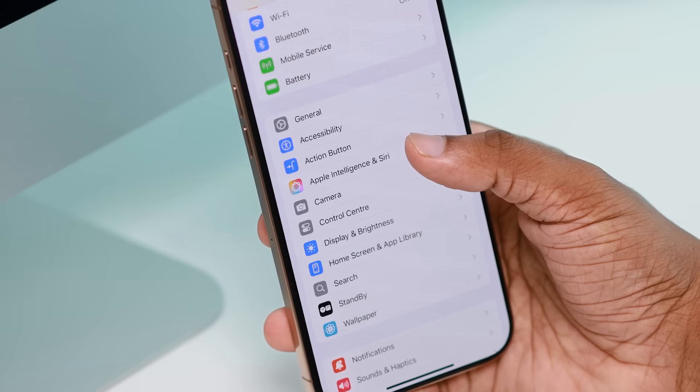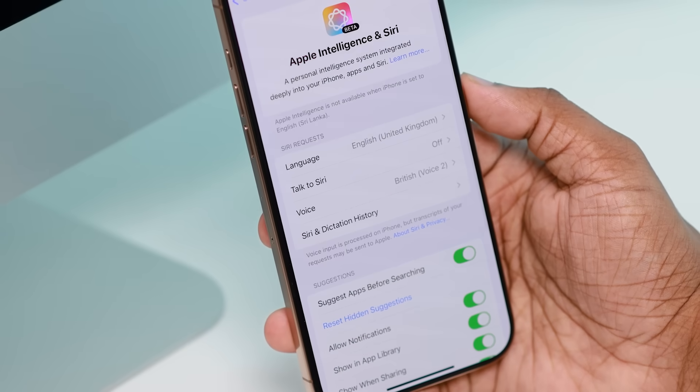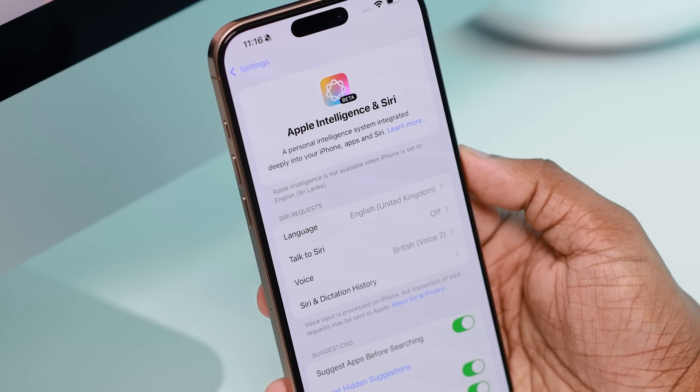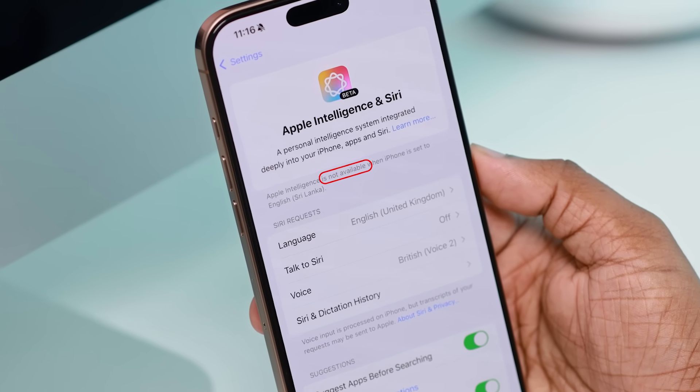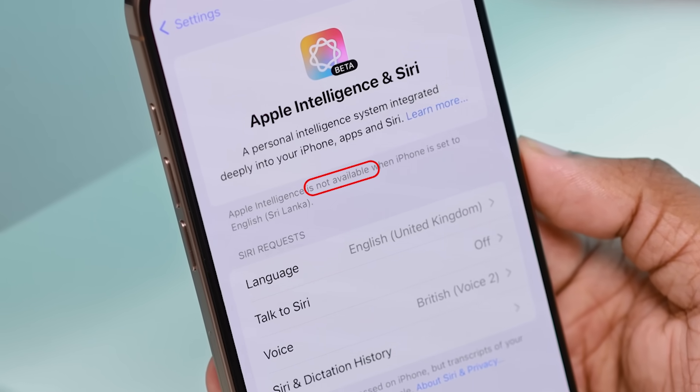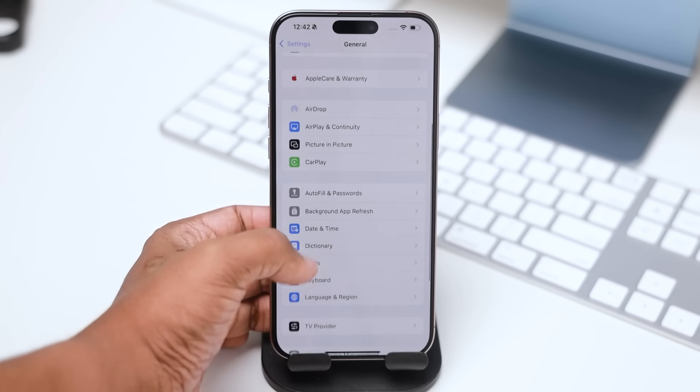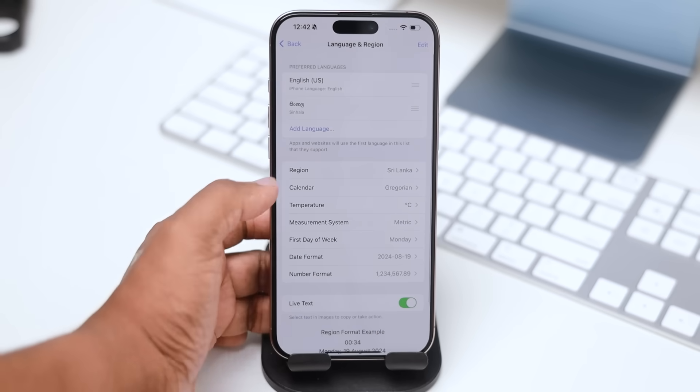In our settings, we will see what Apple Intelligence says to us. In Sri Lanka, Apple Intelligence needs to be set to US region to work. We go to US teachings — you need to change the region to US.